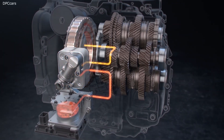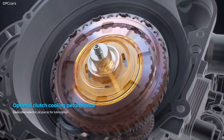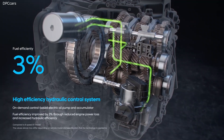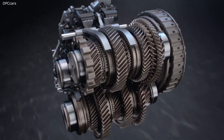Compared to a 7-speed double clutch transmission, maximum torque capacity is increased by 58% thanks to optimum clutch cooling performance achieved through a dedicated electric oil pump for lubrication. The high efficiency hydraulic control system consists of an on-demand control-based electric oil pump and accumulator.